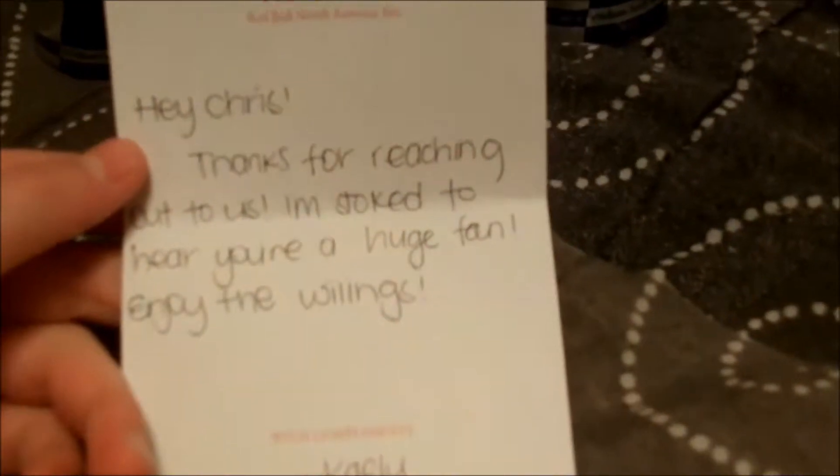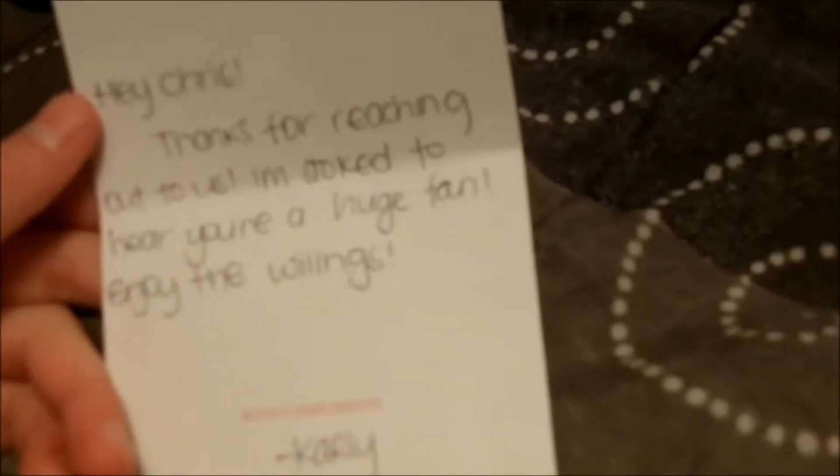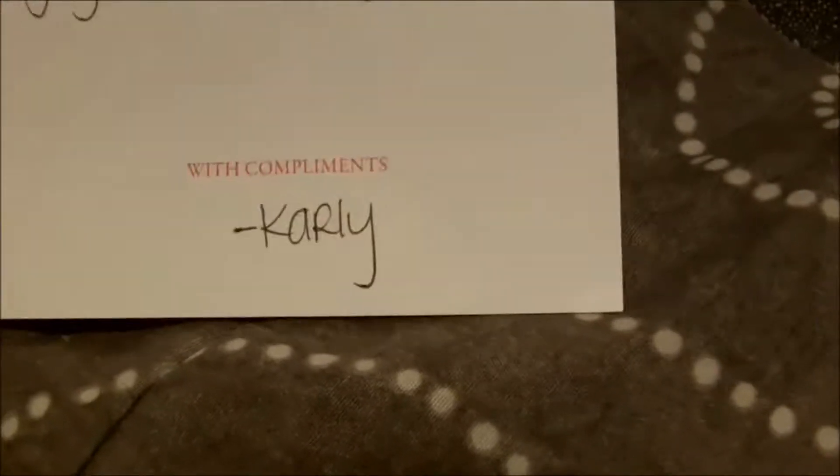Hey Chris, thanks for reaching out to us. I'm stoked to hear you're such a huge fan, enjoy the wings. Signed Carly, I guess.